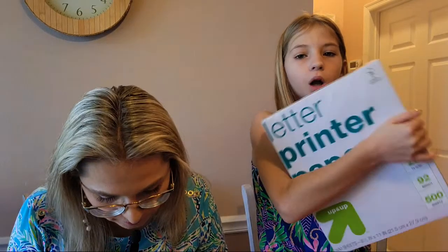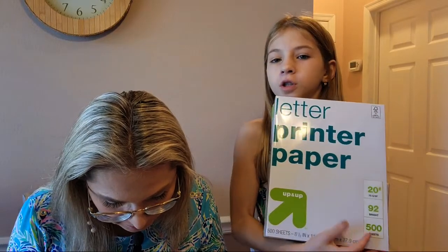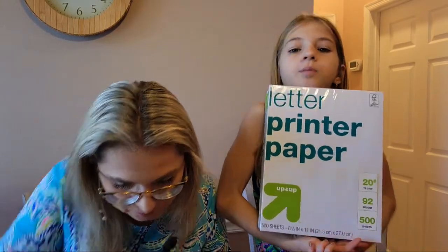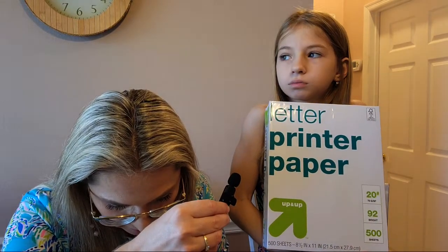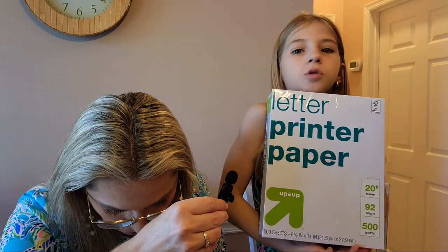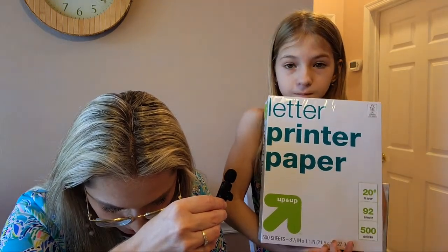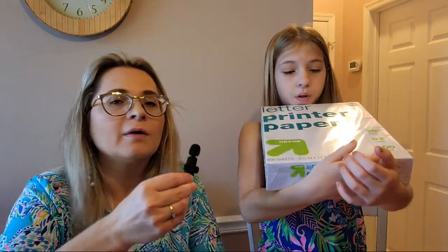Next, 500 sheets of letter-size printer paper. It's a bit heavy. Teachers use this paper to print materials for students. We paid $5.39 for this Up & Up paper.